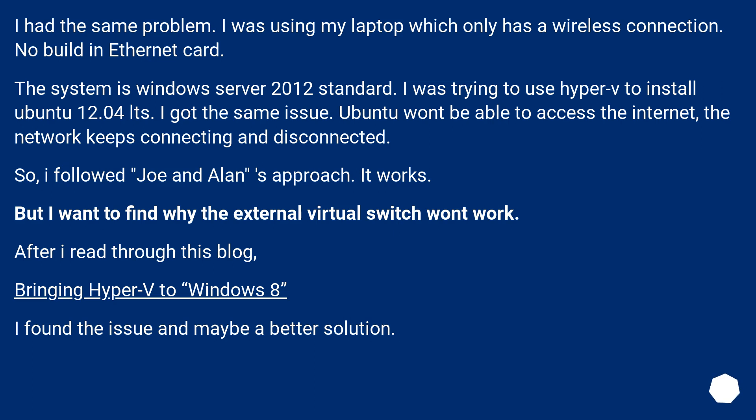I had the same problem. I was using my laptop which only has a wireless connection — no built-in ethernet card. The system is Windows Server 2012 Standard. I was trying to use Hyper-V to install Ubuntu 12.04 LTS. I got the same issue: Ubuntu won't be able to access the internet, and the network keeps connecting and disconnecting. So I followed Joe and Alan's approach and it works.